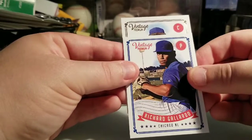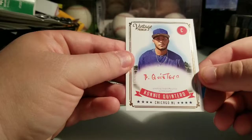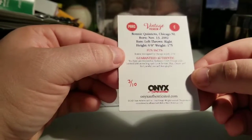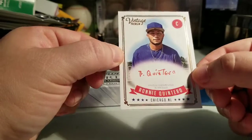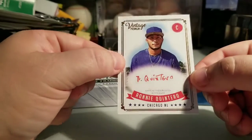Richard Gallardo — I think it's Gallardo. And who's the auto gonna be? Oh — Ronnie Quintero! I don't have his auto. That's a red ink autograph numbered out of five or ten. Wow — three of ten on the red ink auto! That's beautiful. From the Chicago Cubs — gotta be the Cubs. Nice looking auto too, not too shabby.